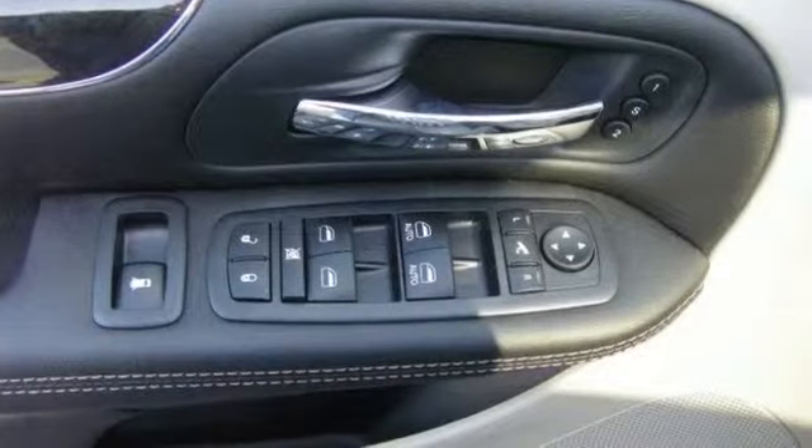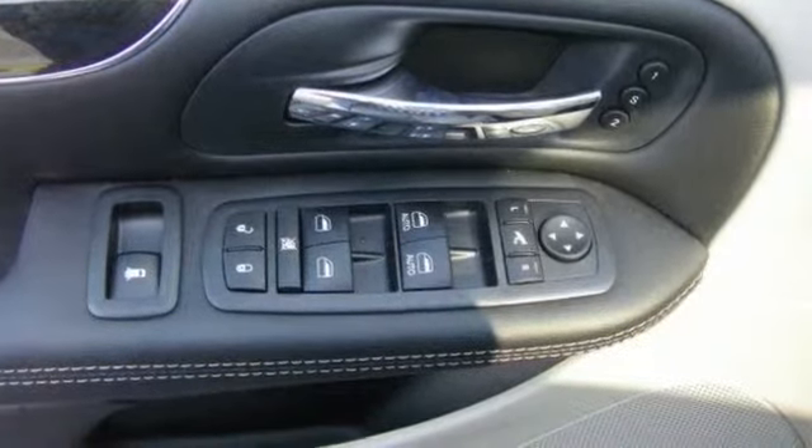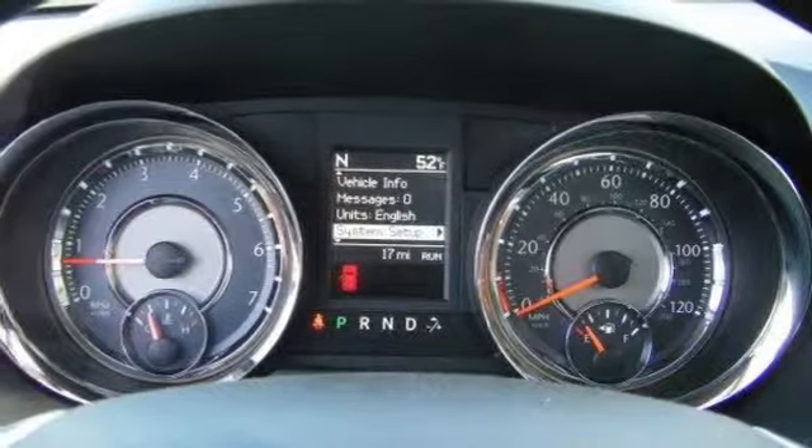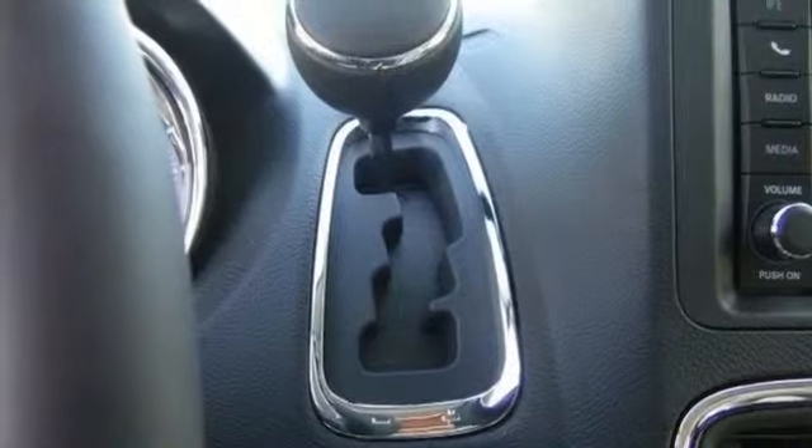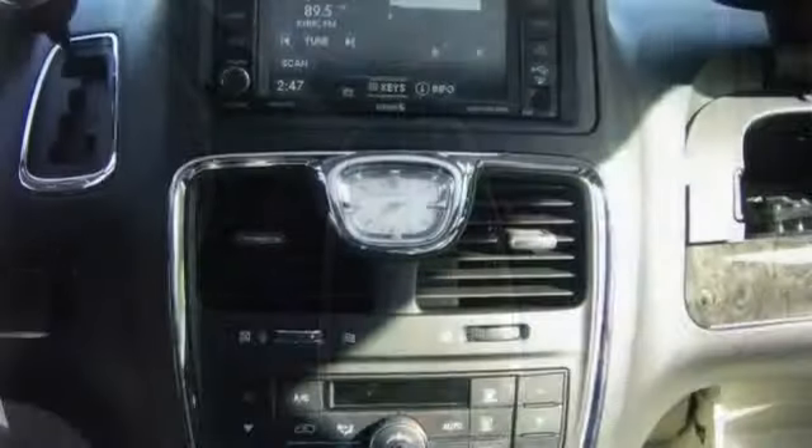Intermittent wipers, keyless entry, keyless ignition, leather seats, leather steering wheel, luggage rack, MP3, memory mirrors, and navigation system.